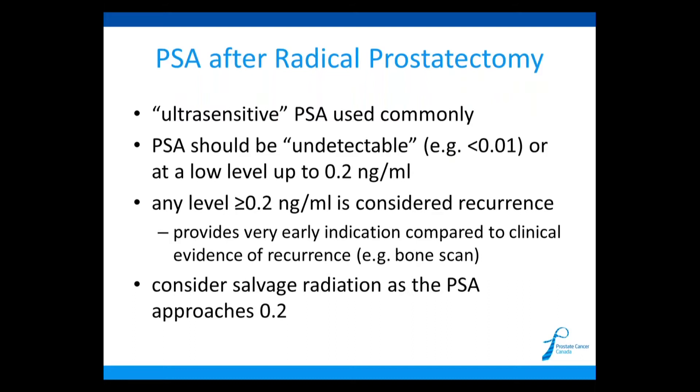Just a word on PSA: we use very sensitive PSA tests after prostatectomy. We expect the PSA to be essentially zero, though the test will never say zero — it will say less than the lowest threshold of the test, which would often be 0.01. If it reaches 0.2 or higher, we consider that a recurrence and start thinking about other treatment choices, often without seeing anything on imaging. This gives us an extremely early warning that we don't have with any other cancer, so we can consider something like salvage radiation at a very early time point where it's likely to be beneficial.